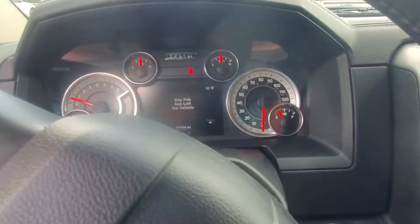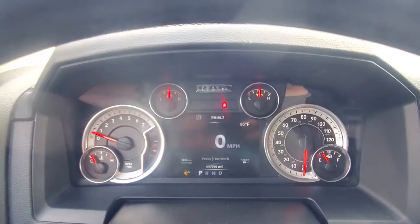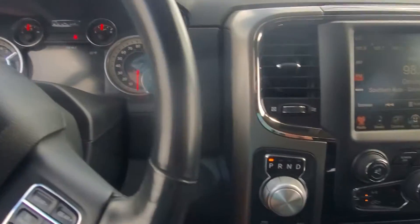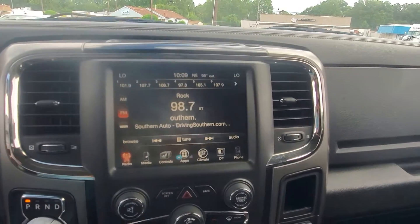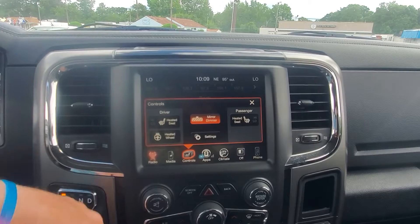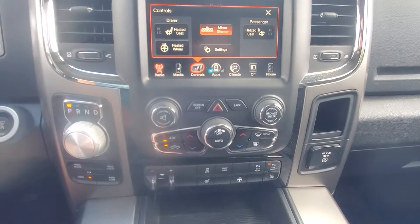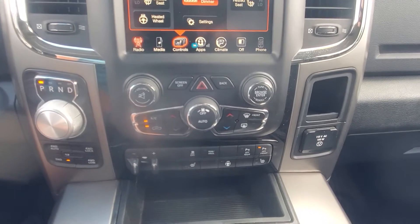This is a 2014 with 117,706 miles on it. It has a nice Bluetooth system, heated seats, heated steering wheel, automatic mirror dimmer, and dual climate control.